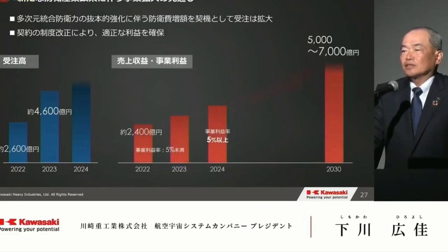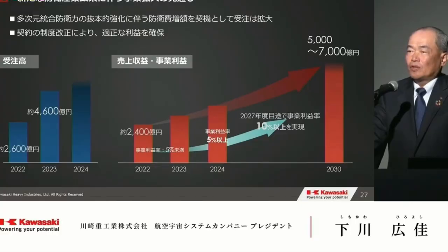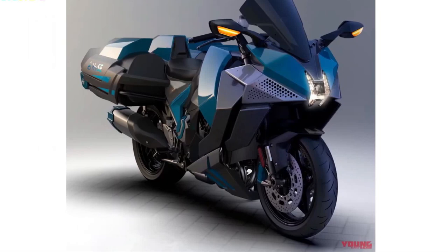Central to the Ninja H2 High-C Hydrogen's innovation is its hydrogen fuel cell system. This groundbreaking technology replaces traditional internal combustion engines with a high-efficiency fuel cell, which generates electricity through a chemical reaction between hydrogen and oxygen. The result is a near-zero emissions powertrain that offers a cleaner alternative to conventional fossil fuels. The state-of-the-art hydrogen fuel cell unit is seamlessly integrated into the bike's frame.